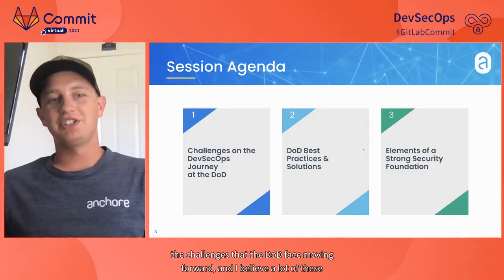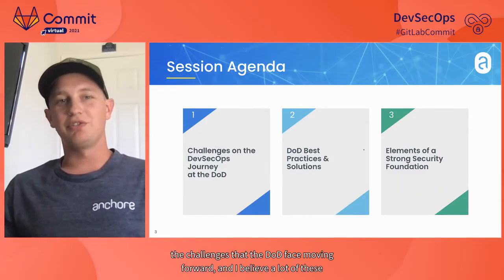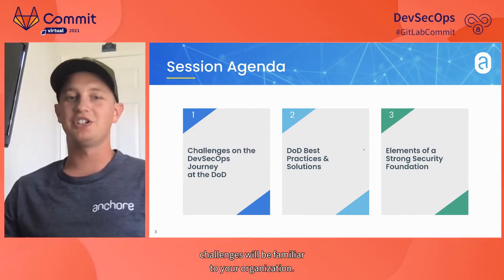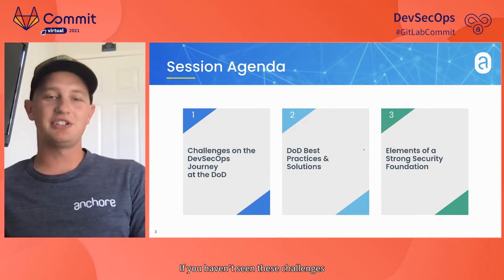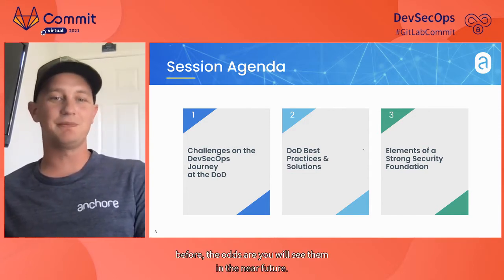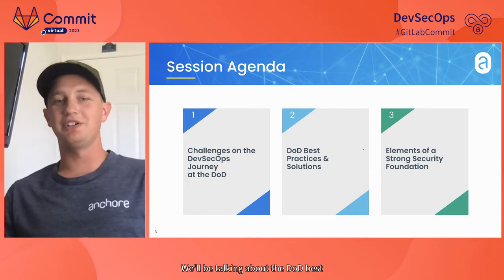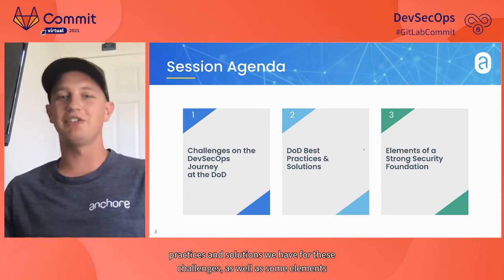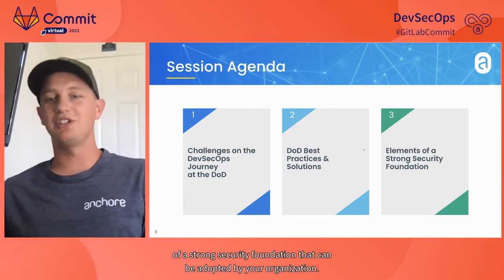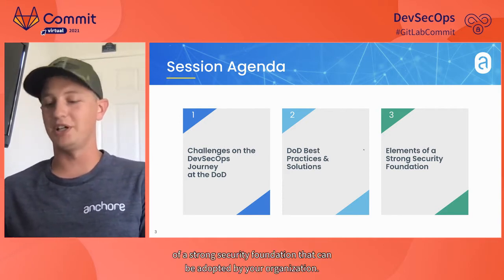Today on our agenda, we're going to briefly go over the challenges that the DoD faced moving forward — and I believe a lot of these challenges will be familiar to your organization. If you haven't seen these challenges before, the odds are you will see them in the near future. We'll be talking about DoD best practices and solutions, as well as elements of a strong security foundation that can be adopted by your organization.